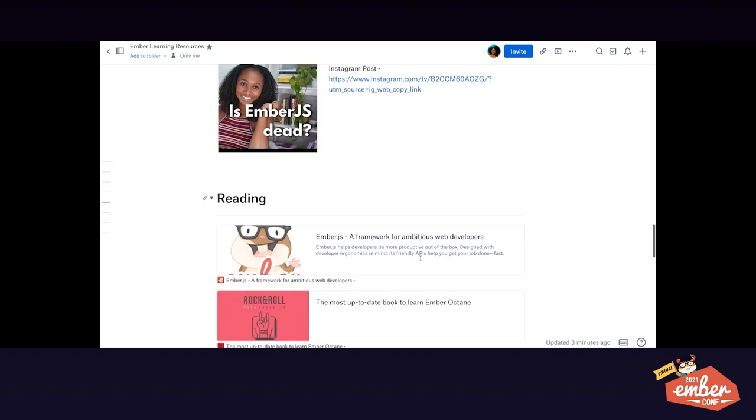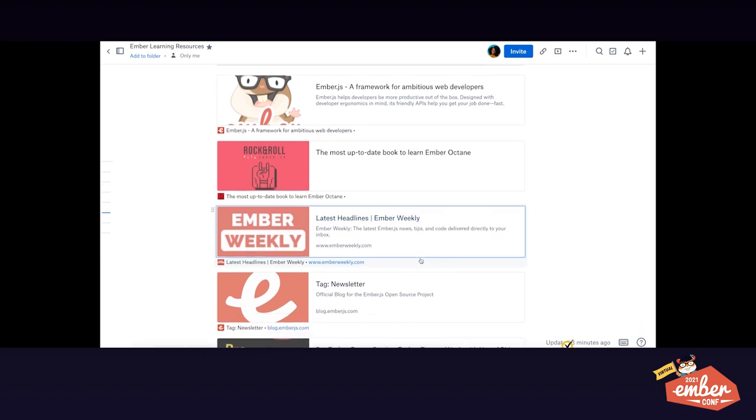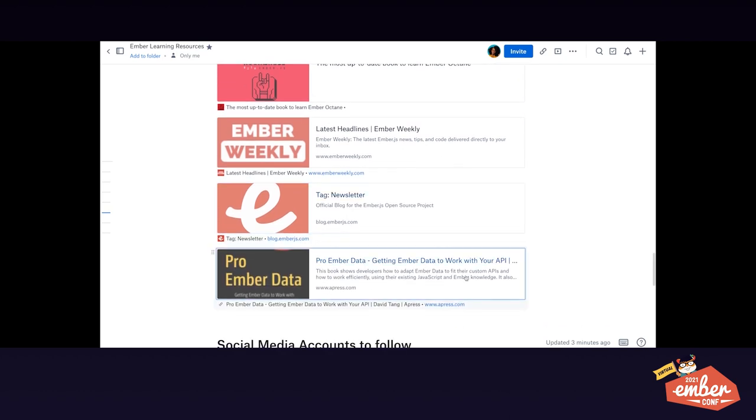I also have reading resources. I don't naturally love reading, but once I'm familiar with a subject and curious about it, I can read all day. I have all the books I've read, like Balint Erdi's Rock and Roll with Ember, the newsletters, and Pro Ember Data — a book I recently bought to better understand the data layer.